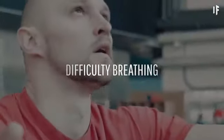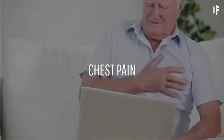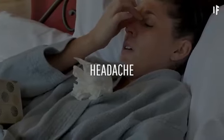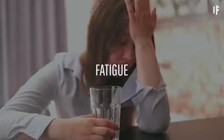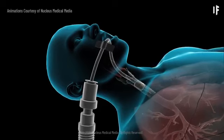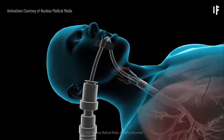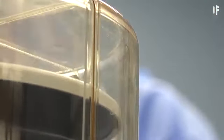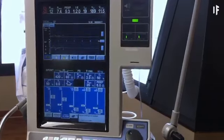Pneumonia may cause difficulty breathing, chest pain, coughing, fever and chills, confusion, headache, muscle pain, and fatigue. It can also lead to more serious complications. Respiratory failure occurs when your breathing becomes so difficult that you need a machine called a ventilator to help you breathe. These are the machines that save lives and that medical device companies are currently ramping up production for.